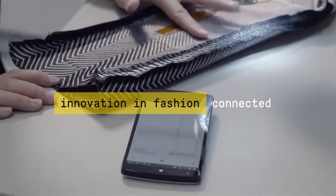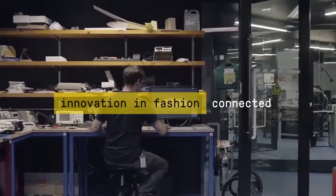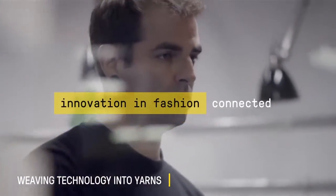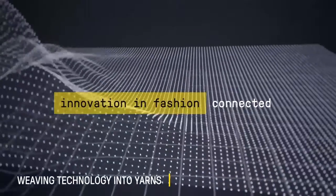Jacquard is an interface that is blended into the clothing that we wear, and that has implications in the way that you would use services, products, applications, and anything that we do through our devices.